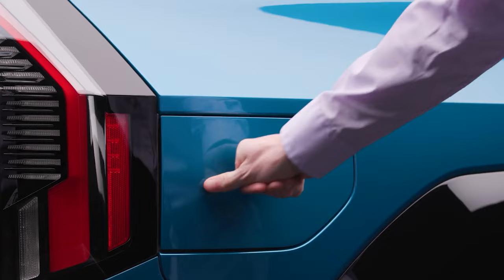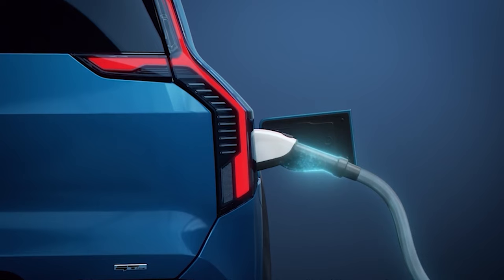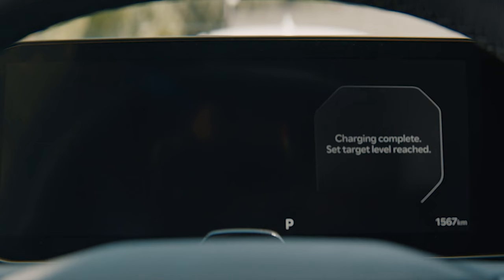The EV9 has a 10.9-kilowatt onboard charger, and its 800-volt electrical architecture will accept up to 235 kilowatts, allowing large battery versions to charge from 10% to 80% in under 25 minutes. Level 2 will take 8 hours 45 minutes, and Level 1 will take 84 hours 20 minutes. Charging times for the 76.1-kilowatt-hour battery will be shorter.